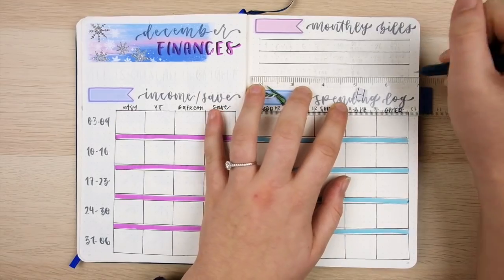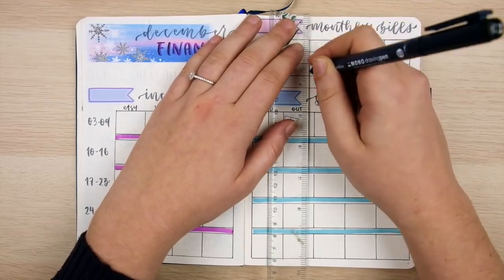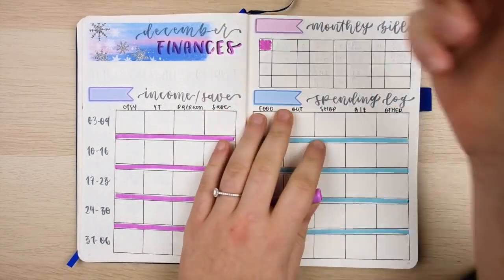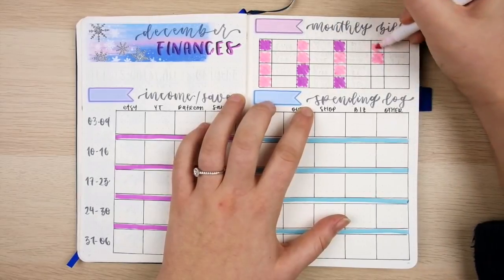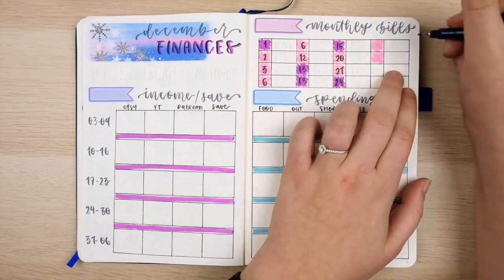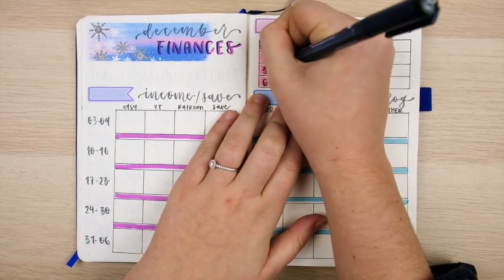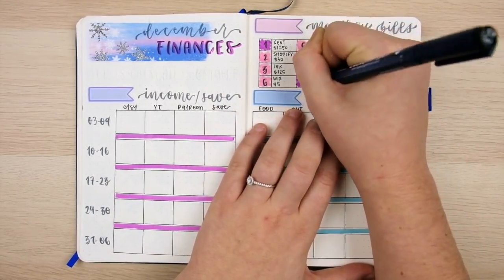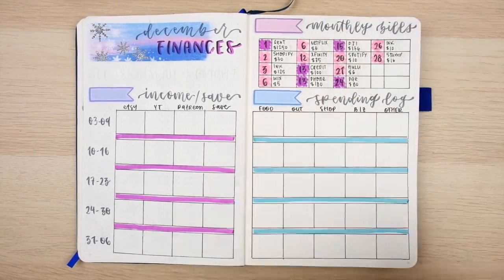So instead, here I'll write the total amount spent in each category each week — at the end of the week I go through my phone log, add up amounts per category, and write them in. Finally, my monthly bills section is a simple chart showing every bill due throughout the month. Dates colored in purple mean I have to manually pay that bill; light pink dates are for automatic payments. I then write what each bill is for and the amount.